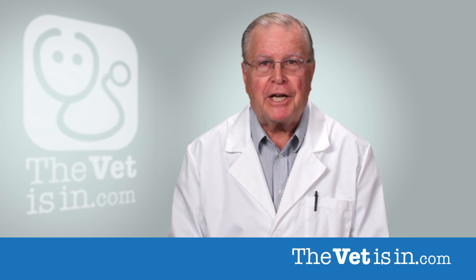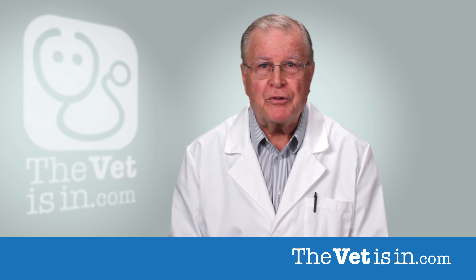Are you concerned about feline leukemia? It can be scary because it is the most common cause of cancer in cats. It is estimated that two to three percent of all cats in the US have feline leukemia, and the risk can go as high as 15 percent in cats that are ill, very young, or otherwise at high risk of infection.